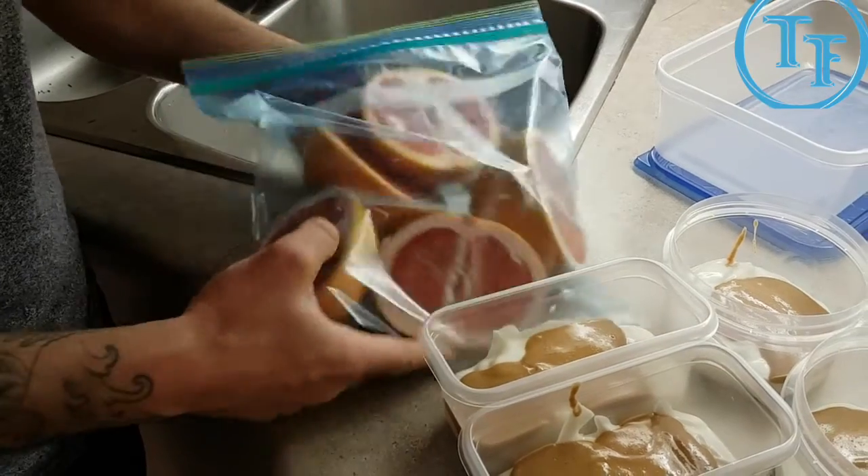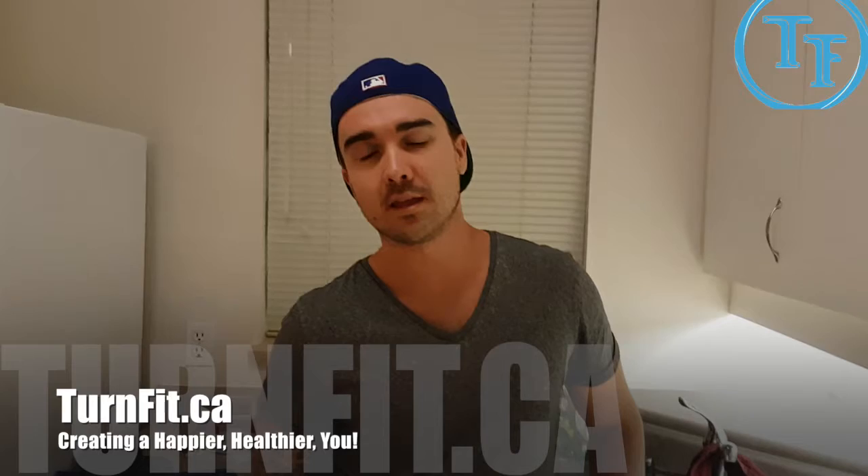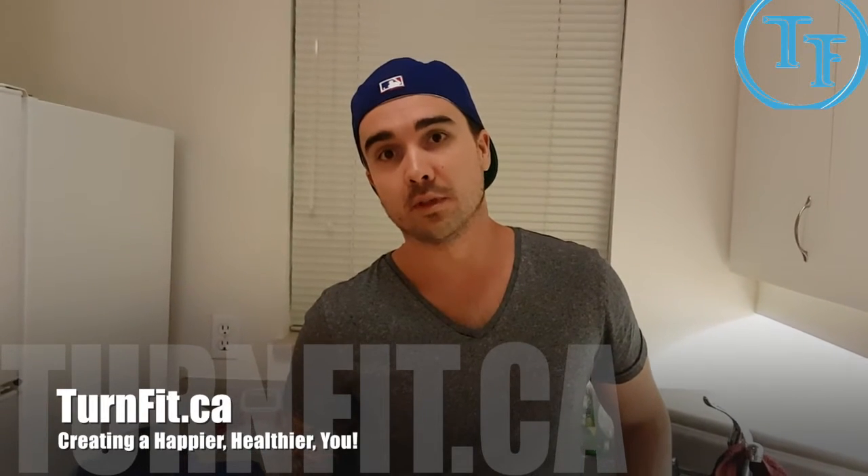And that's everything I've got to show you for now. For tips and tricks, go to turnfit.ca and check us out. I'm Ben.